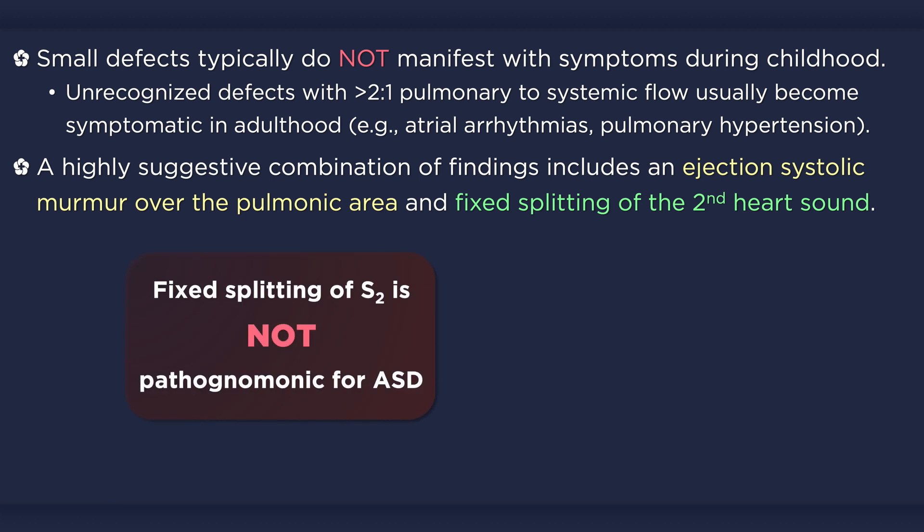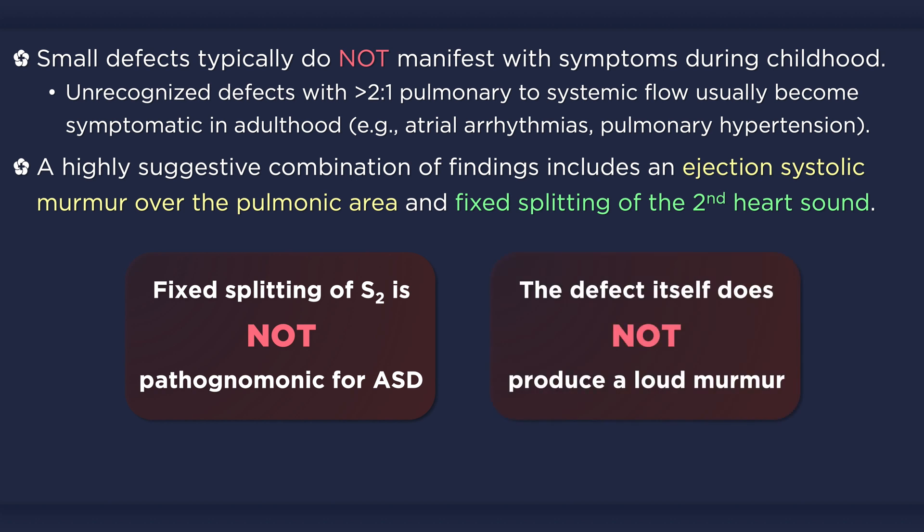Note that fixed splitting of the second heart sound is not pathognomonic of an atrial septal defect. The defect itself does not usually produce a loud murmur. The systolic flow murmur that may accompany the defect is due to an increased volume of blood passing through the right ventricular outflow tract and pulmonic valve. If there is a large left to right shunt, turbulent flow across the tricuspid valve may also result in a mid-diastolic rumble.